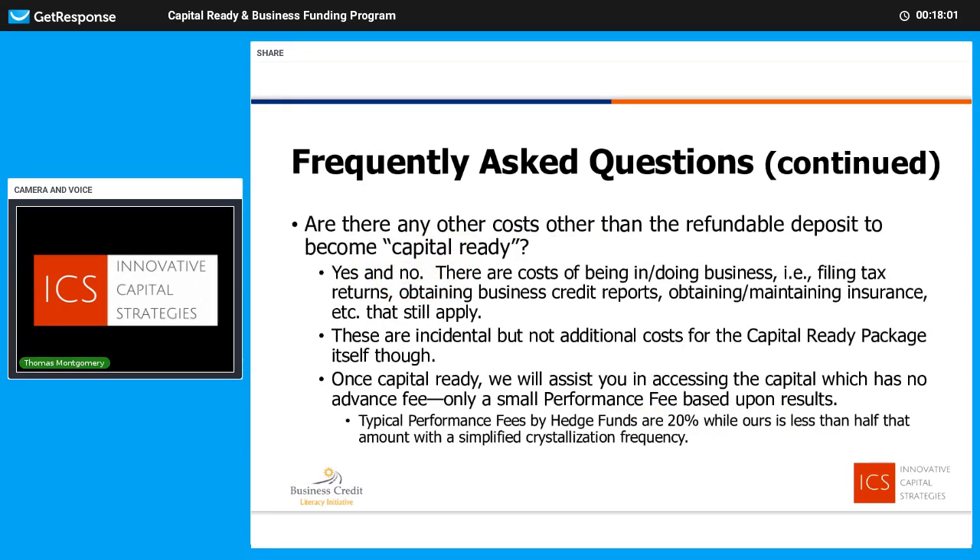Are there any other costs? We answer that cautiously — yes and no. There aren't other costs for the program itself, but there are obviously costs of being in business and doing business properly. You need to file tax returns every year — not a cost to us, but you need to be doing that. We're going to need business credit reports, at least one in the beginning. If you want to take advantage of the free program month by month, we'll need monthly business credit reports — not paid for by the grant. You're also going to need to obtain and maintain proper insurance. All these things you probably should already be doing. We call those incidental costs. There are not additional costs for the Capital Ready Package beyond your refundable deposit.